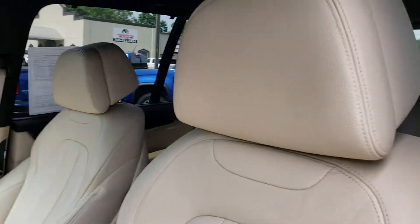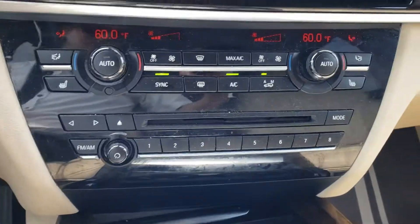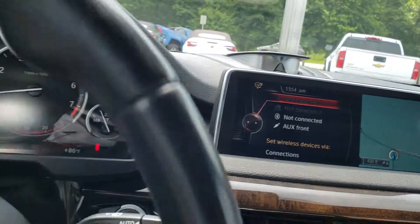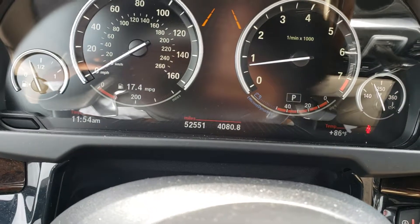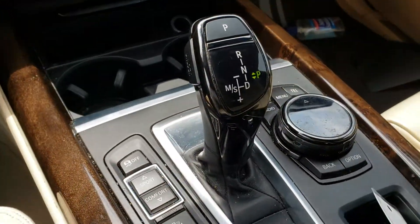It is gorgeous. Infotainment system, heated seats, dual climate control. And it's got 52,000 miles, 551 horsepower with the paddle shifters, just like Formula One racing.